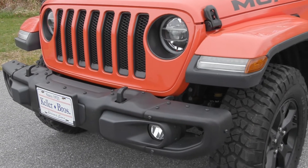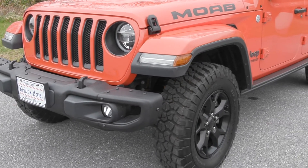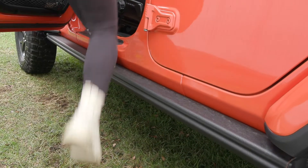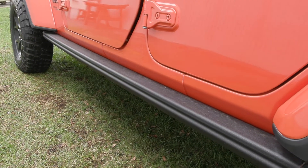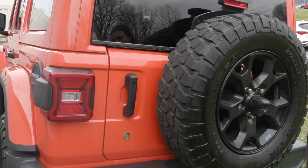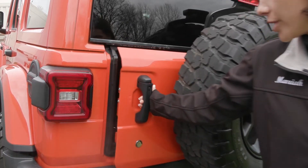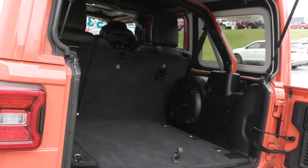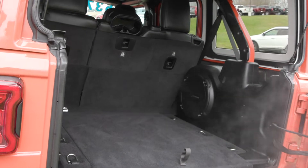We ran it through our shop here, made sure it's road ready for you. It's got some great features equipped on it like the trailer tow group, as well as the cold weather package, along with premium speakers and so much more. This Jeep passed the certified pre-owned inspection — an extra thorough inspection of the vehicle — passed with flying colors.